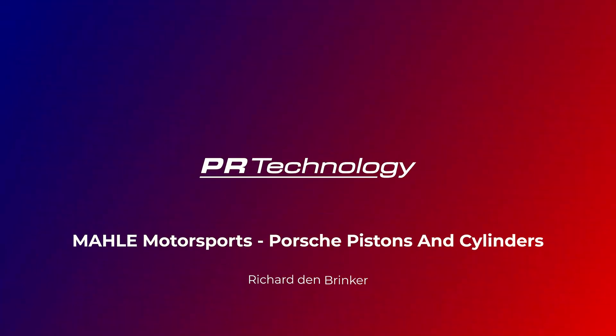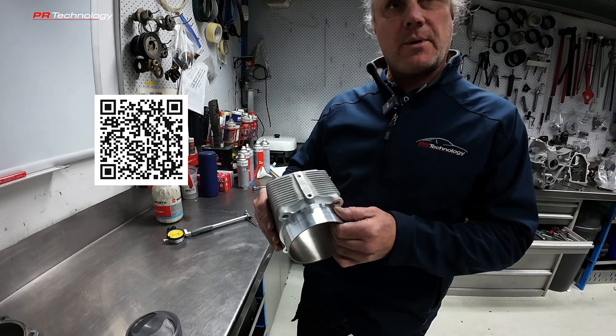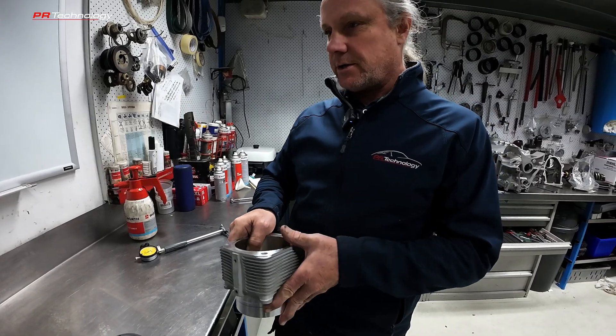Marley Motorsport barrels and pistons. PR Technology are the importers to Australia for Marley Motorsport barrels and pistons, and I just wanted to go through a couple of really nice points or features that these barrels might have that you might not know about.